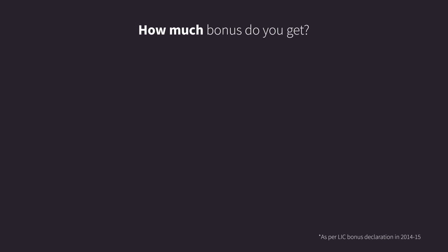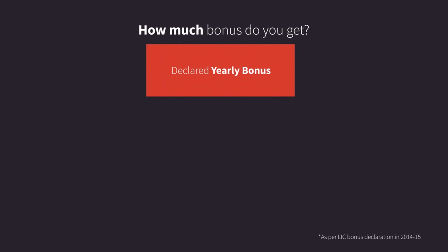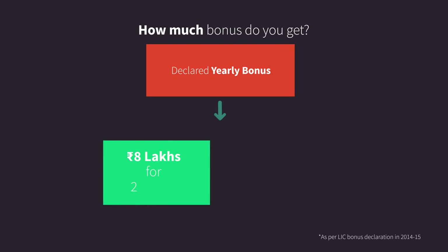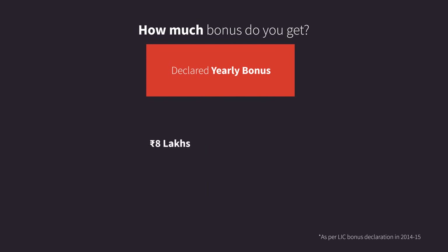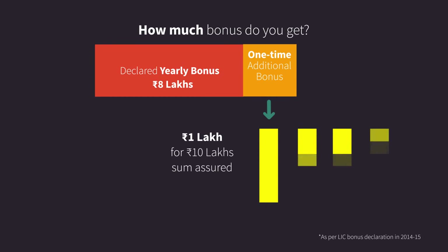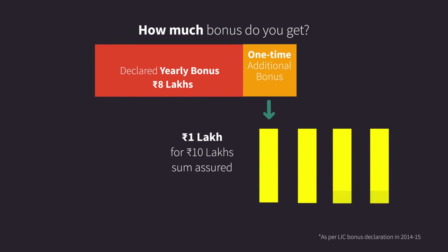How much bonus do you get? LIC declares yearly bonuses of approximately 40 rupees for every thousand rupees of sum assured. So, with your sum assured of 10 lakhs, you get 40,000 rupees per year, or a total of 8 lakhs after 20 years. The one-time additional bonus is typically 100 rupees for every thousand rupees of sum assured, giving you an additional bonus of 1 lakh rupees.